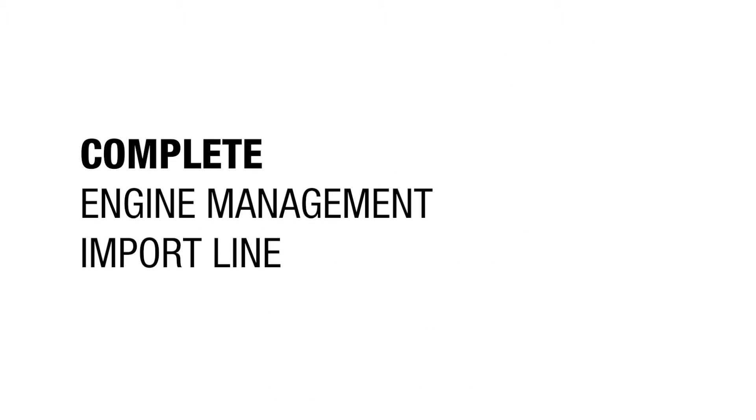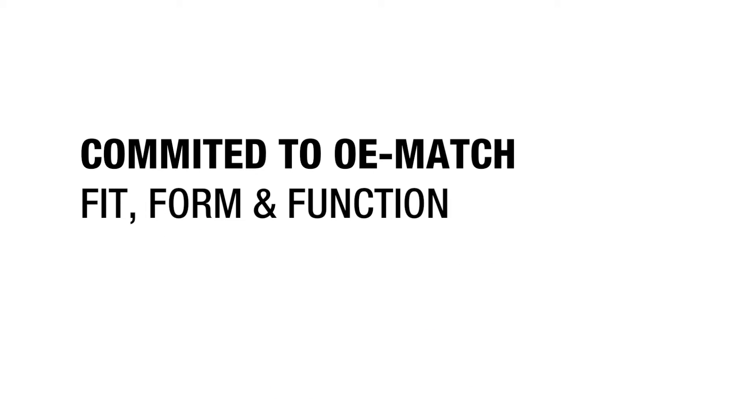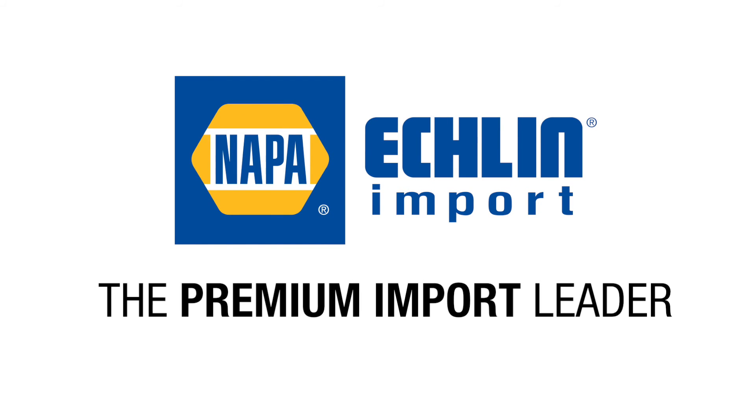As a complete engine management import line that's committed to OE match fit, form, and function, NAPA Eklund Import is the premium import leader.